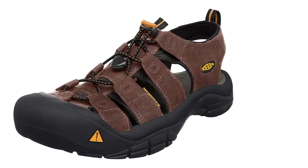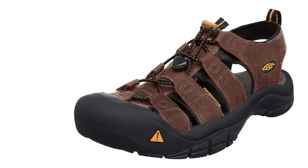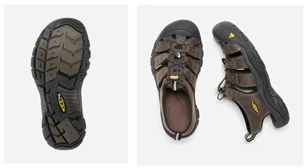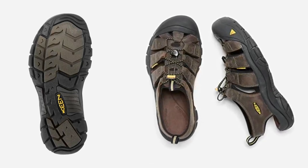Washable, environmentally preferred leather straps with quick-dry lining for active use in and out of the water. Lace-lock bungee capture system provides a secure fit while offering quick and easy on and off. Compression-molded underfoot support for enhanced cushioning.